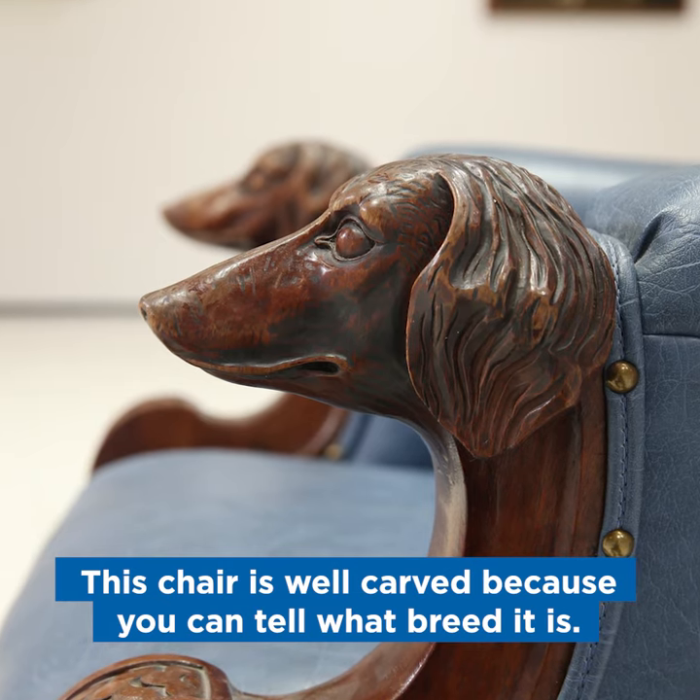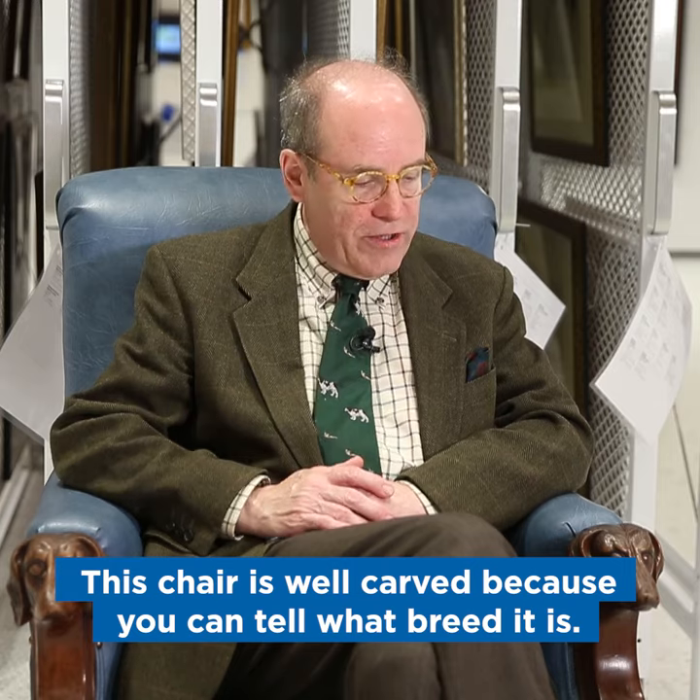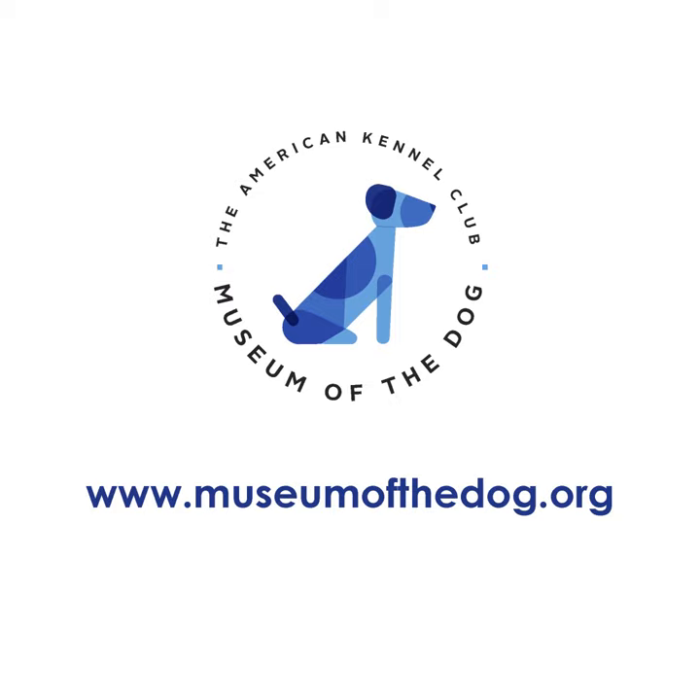This is a very good one because you can actually tell what kind of breed it is. Many of these hunt chairs, the heads are kind of goofy. These are really dachshunds and they have some great scalloping on the legs here. You can always see this at the AKC Museum of the Dog in New York.